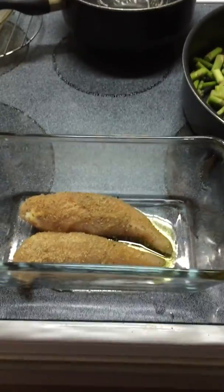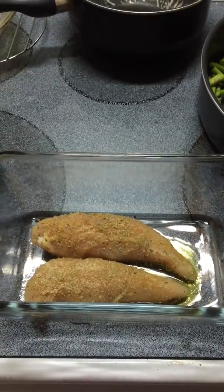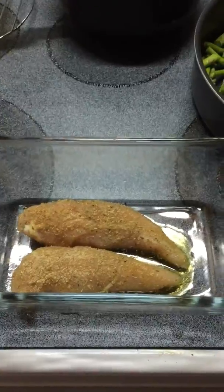Hey guys, just updating here. This is my dinner tonight. I'm not doing a video to try and tell people how to eat or what to do. Maybe this will give you an idea for dinner sometime.